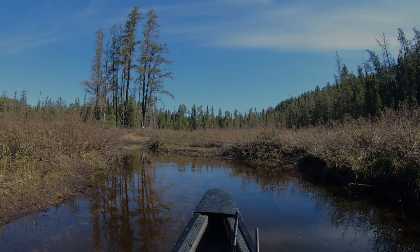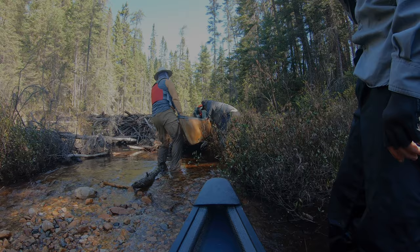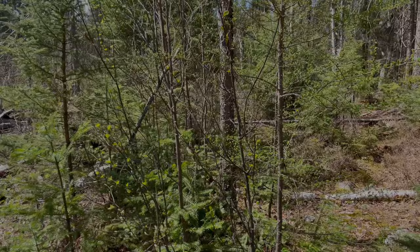I'm trying to paddle up Ames Creek a little further so we can avoid a couple hundred meters of portage. Is it a good idea? We'll find out. Seems like it.